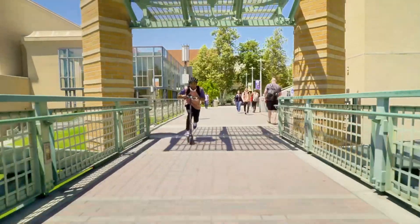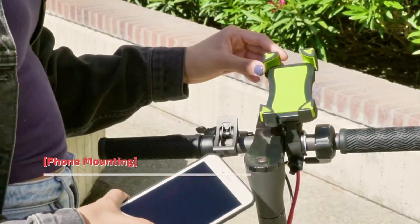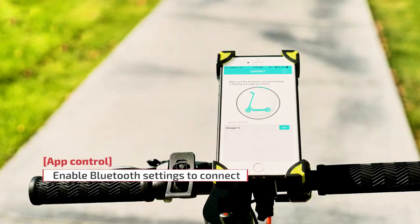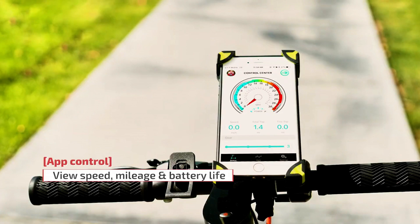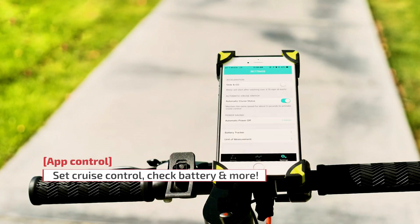The Swagger 5's robust aluminum frame ensures durability, while its air-filled front tire and shock-absorbent rear wheel offer comfort and stability. Additionally, it has a quick-fold mechanism for easy storage and an IPX4 rating for water resistance, making it a versatile choice for all-weather commuting.